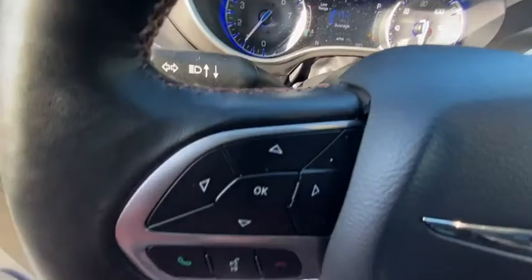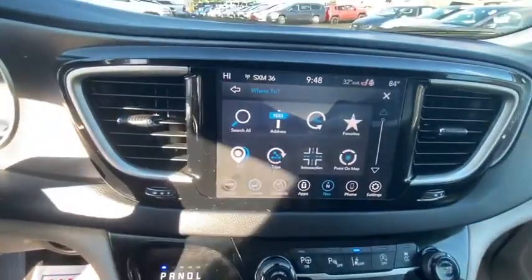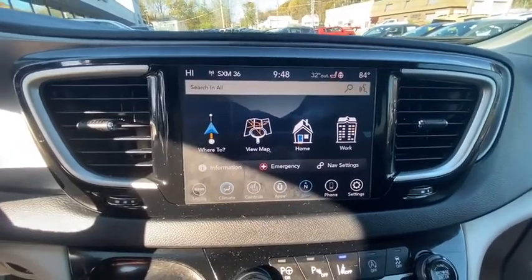Navigation system, keyless entry, third-row seat, leather-wrapped steering wheel, power steering, driver lumbar, adjustable steering wheel, front floor mats, four-wheel disc brakes.